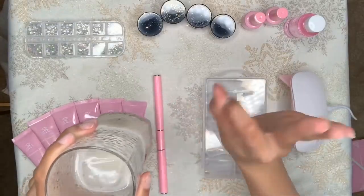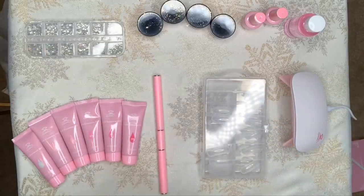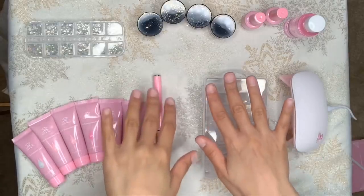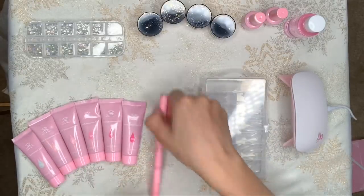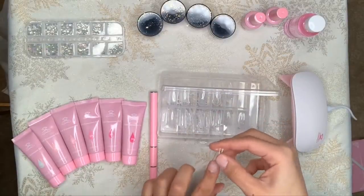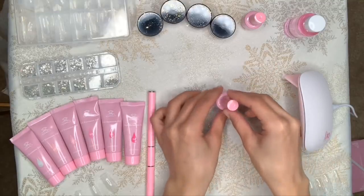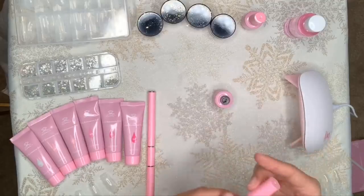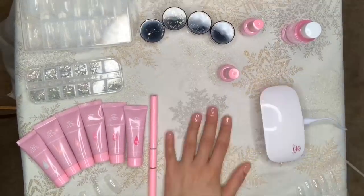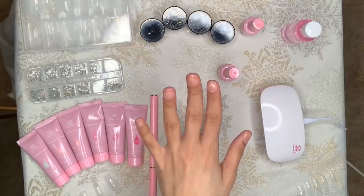I decided to take a horchata break. Look at how cute my little setup is though — it looks like I have a professional nail salon! So now I'm looking at the duoforms and picking out which sizes I need for my nails. Now that I've figured out what sizes I'm going to wear, I'm going to use the base coat that comes with the kit, apply it, and then cure my nail. Now that I've added the base coat and cured all my nails, the next step is to apply the polygel.